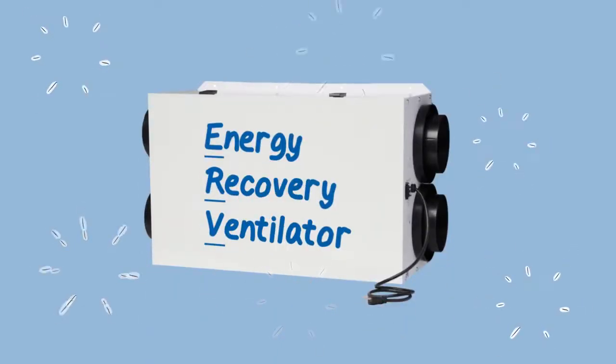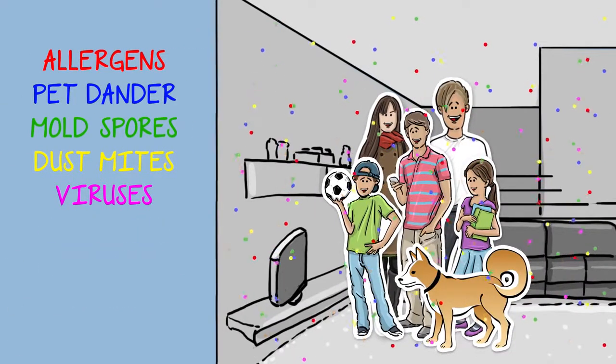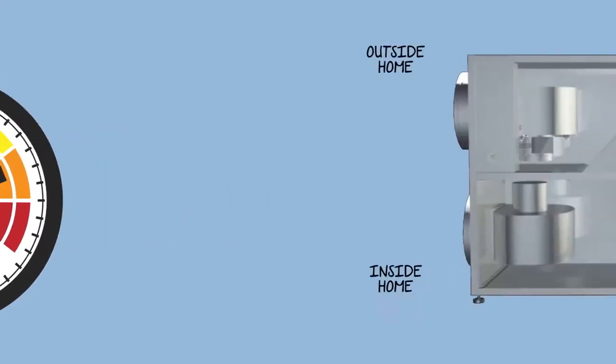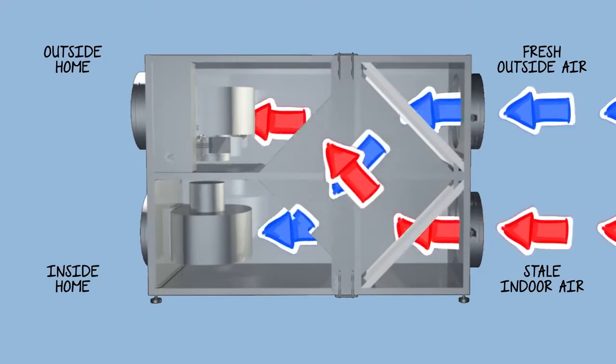The Energy Recovery Ventilator by National Radon Defense is a popular system that greatly improves overall indoor air quality and reduces radon levels as low as possible. The unit injects fresh, clean air in the most energy-efficient manner available.